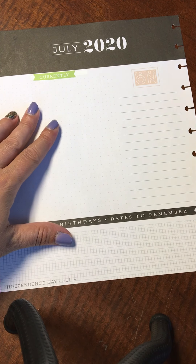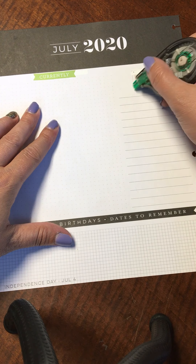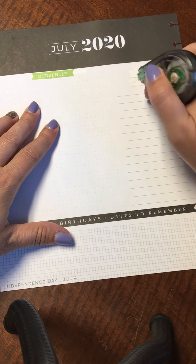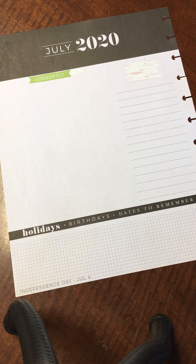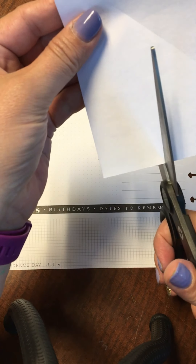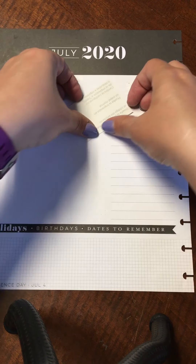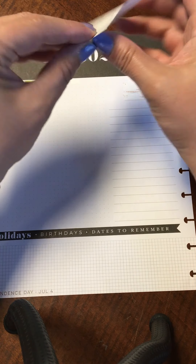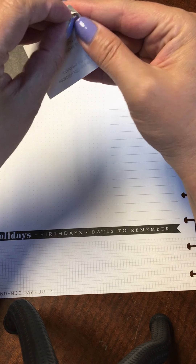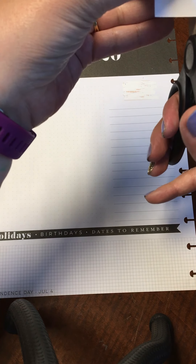I want to cover up this 'focus on' area with a little square of plain label paper — it's just full sheets of Avery label paper. I'm going to make a little box to cover this up. I'll have to trim it down a bit — I made that too big.